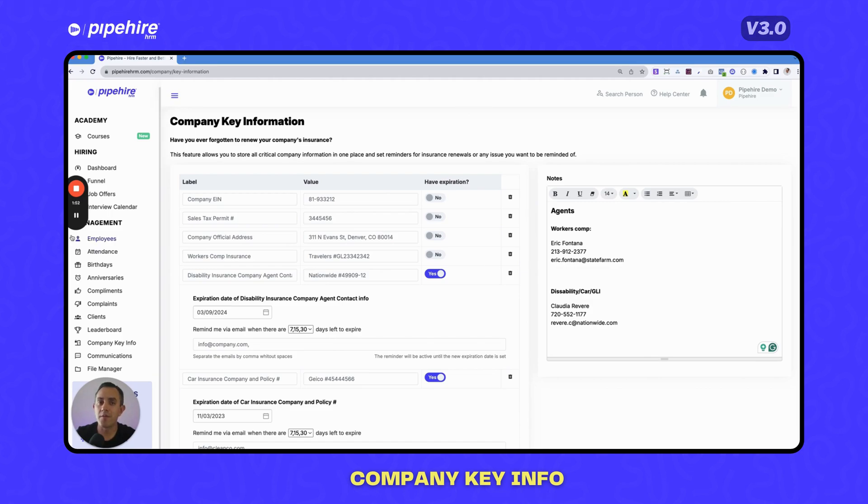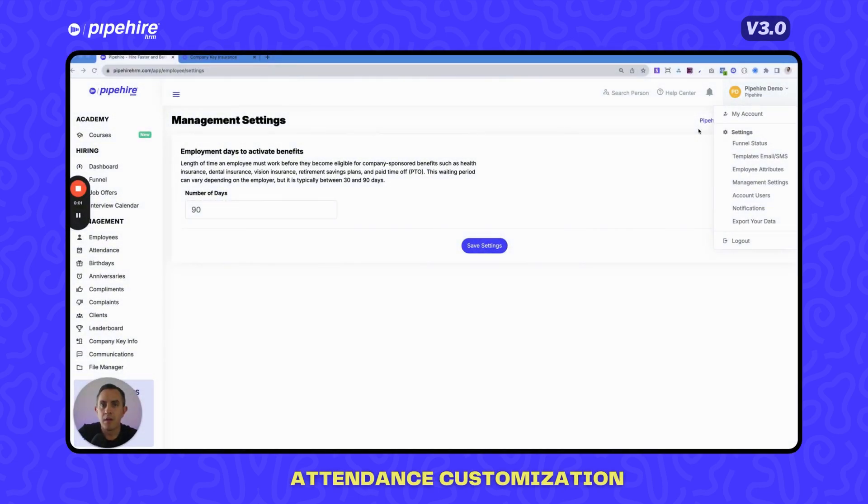Another important update is the Management Settings section, found in the top right. Here you define how many days an employee must be at the company before receiving benefits. If you set it to 60 days, Pipeheart sends you a reminder when any new hire hits that mark — whether it's 60, 90, or whatever you choose — so you remember to activate their benefits.